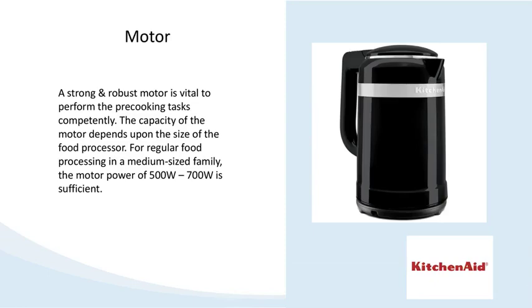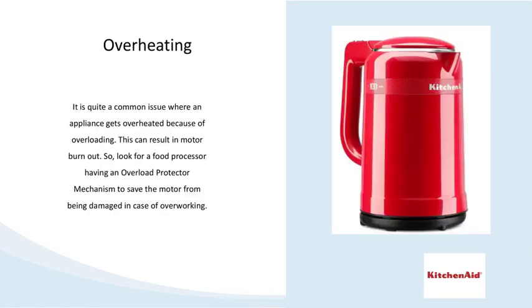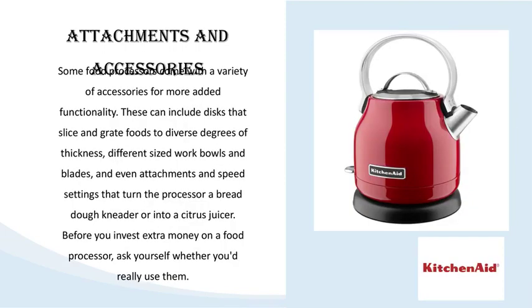Slice, dice, chop, mix, puree — no matter what type of function you need, KitchenAid food processors will cut your prep time dramatically and even help you make complete dishes from start to finish.